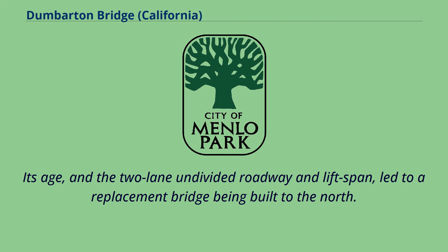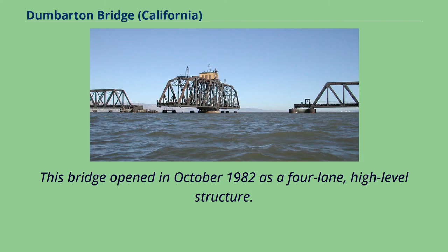The original bridge was built with private capital and then purchased by the state for $2.5 million in 1951. Its age, the two-lane undivided roadway, and lift span led to a replacement bridge being built to the north. This bridge opened in October 1982 as a four-lane, high-level structure.